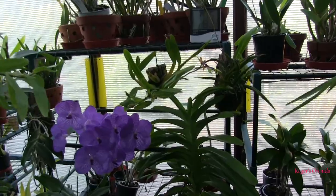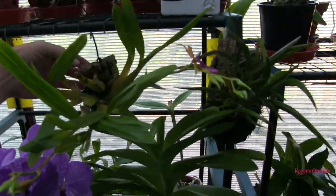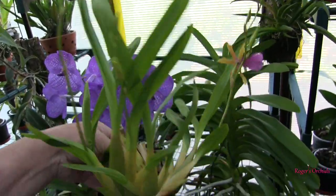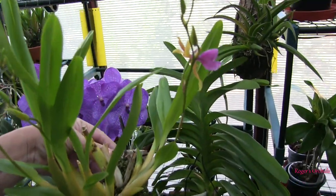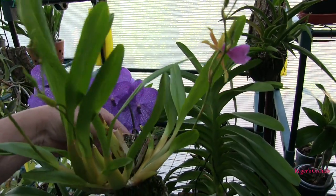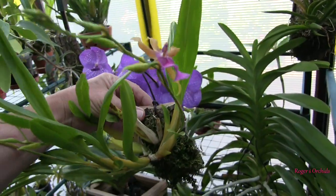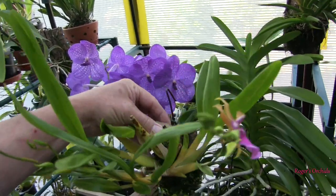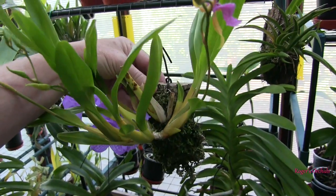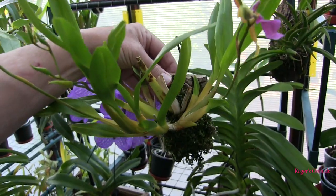I'm going to start with this one. We had a look at this not too long ago — three spikes — and I didn't know which one of two Miltonias it was until the blooms opened. Sorry Anne, it's not Queen Anne, it's the other one. Queen Anne's the one where I broke the spike, and we're now going to have to wait for that to bloom until new growths mature, which will be a while.